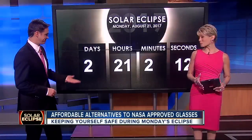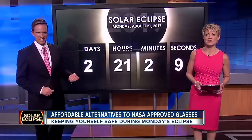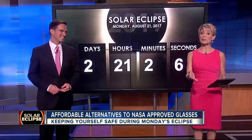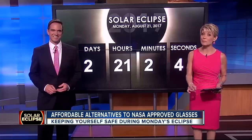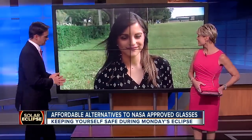We're less than just three days away from the big eclipse — actually two days, 21 hours, two minutes and seconds. And if you've not bought your NASA approved glasses just yet, you may be out of luck, but we did find some alternatives. Brenda Elise Gonzalez is live in Tampa tonight with the warning signs you should watch out for in order to stay safe.